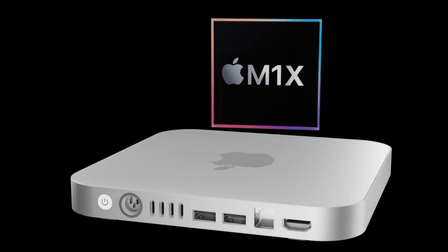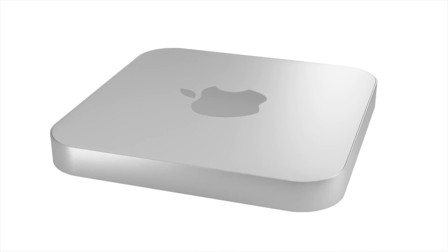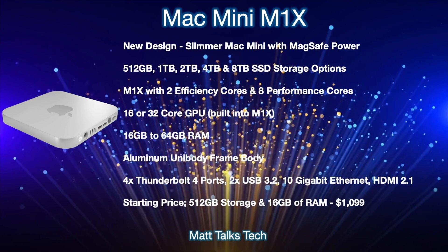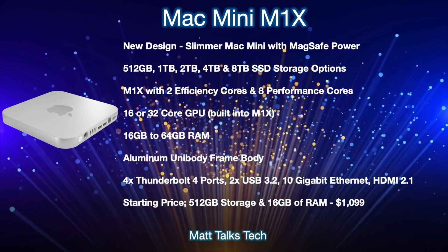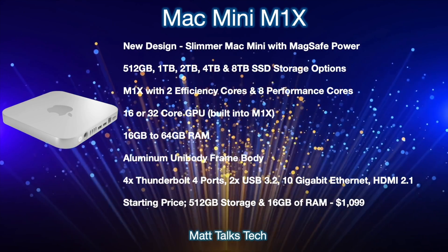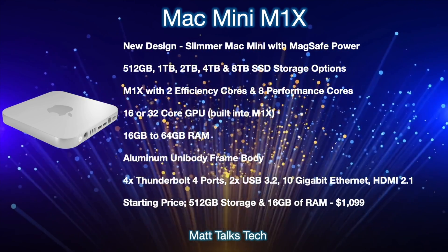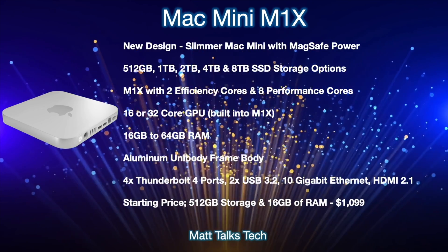Now for a summary of what the 2021 Mac Mini is expected to offer. Most likely we're getting a brand new design — a slimmer Mac Mini as seen in these renders. One of the big features is a new MagSafe power connector on the back, similar to the 24-inch iMac, which just pops straight out. Inside, you'll be able to choose from 512GB up to 8TB of SSD storage: 512GB, 1TB, 2TB, 4TB, or 8TB.